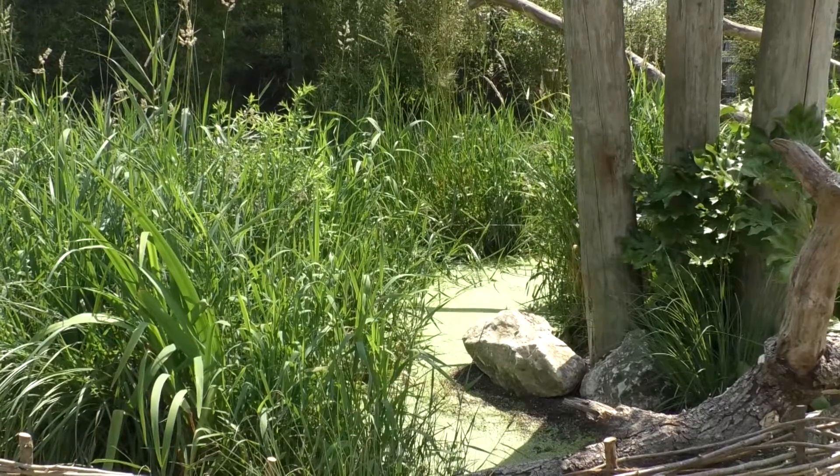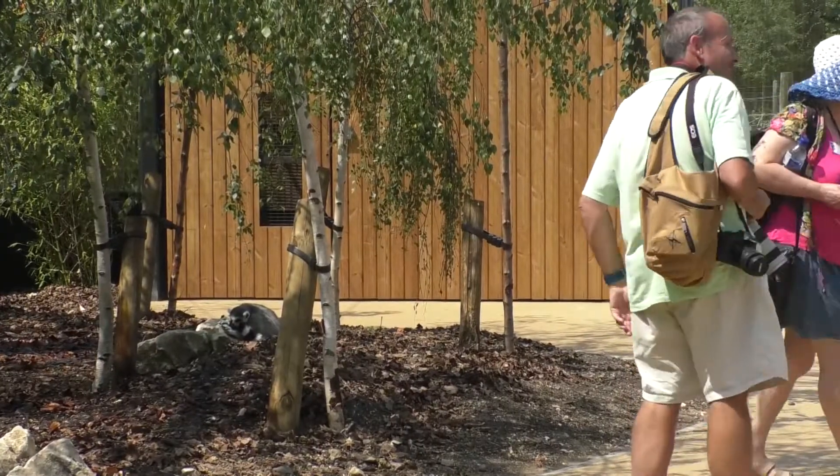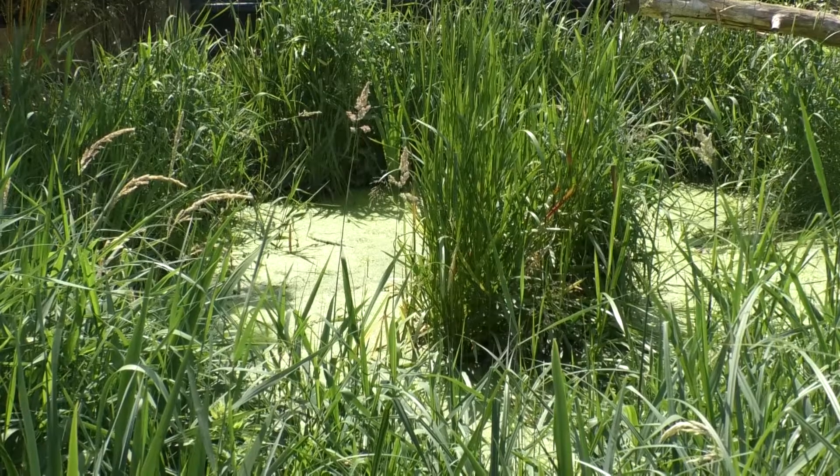This new environment has been designed to suit all the species on display so that it's their space, and they can choose whether or not to interact with their human visitors. We're basically sharing our environment with you — we've got the best jobs in the world, spending our days around these amazing animals. We're giving the public the opportunity to come into their environment and experience life at the zoo in a completely different way.